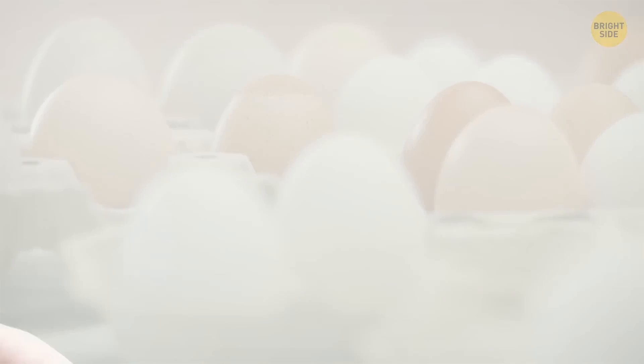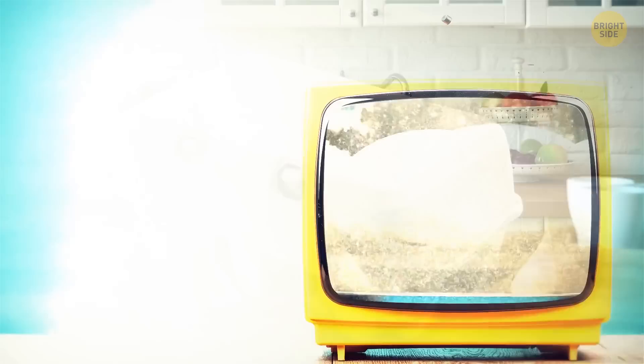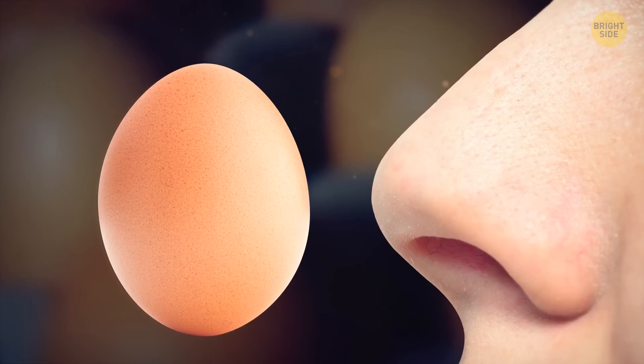It can be hard to tell if an egg is still good to go, especially if the expiry date on the carton has faded away. If you want to boil an egg that has spent a while in your fridge, make sure it doesn't float. Fresh or relatively fresh eggs tend to drown. In case you're up for a scramble, things get much easier — one sniff is enough to realize if the egg is off.